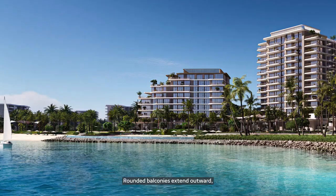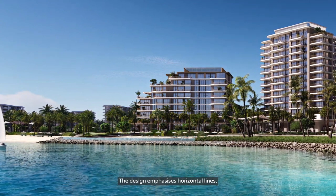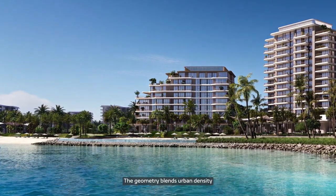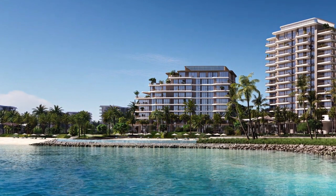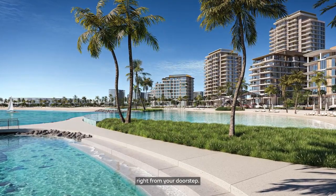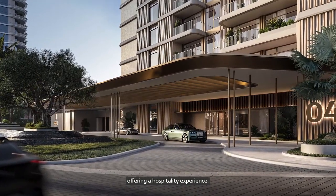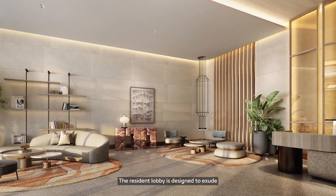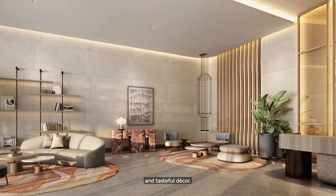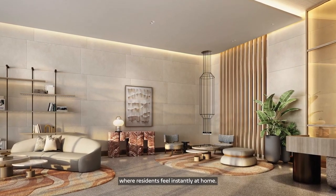There are a total of 296 units. The careful composition maximizes the number of units with direct views of the beach. Rounded balconies extend outward, expanding the living space into the outdoors. The design emphasizes horizontal lines contrasting light elements with sand-colored planes, blending urban density with seaside character. The arrival experience is designed with a grand drop-off offering a hospitality feel, and the resident lobby exudes warmth, coziness, and an inviting atmosphere.